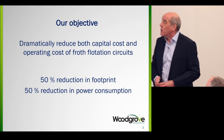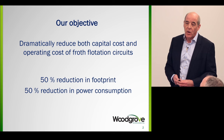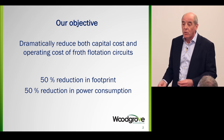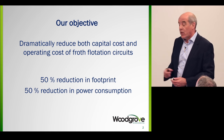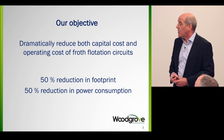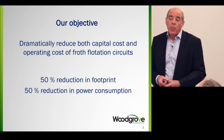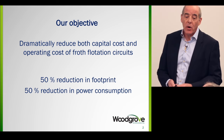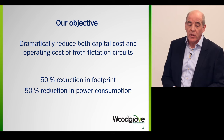Our objective has been to dramatically reduce both capital costs and operating costs of froth flotation circuits. For the roughing aspect, we think we can achieve — and believe we've proved — a 50% reduction in footprint and a 50% reduction in power consumption. As you can imagine, the impact on capital costs and operating costs for big copper plants, for example, is pretty significant.